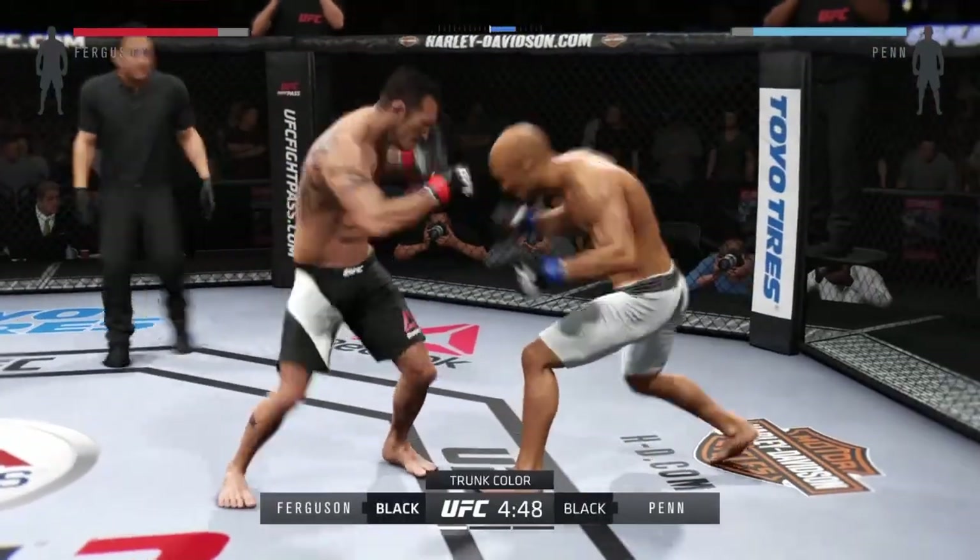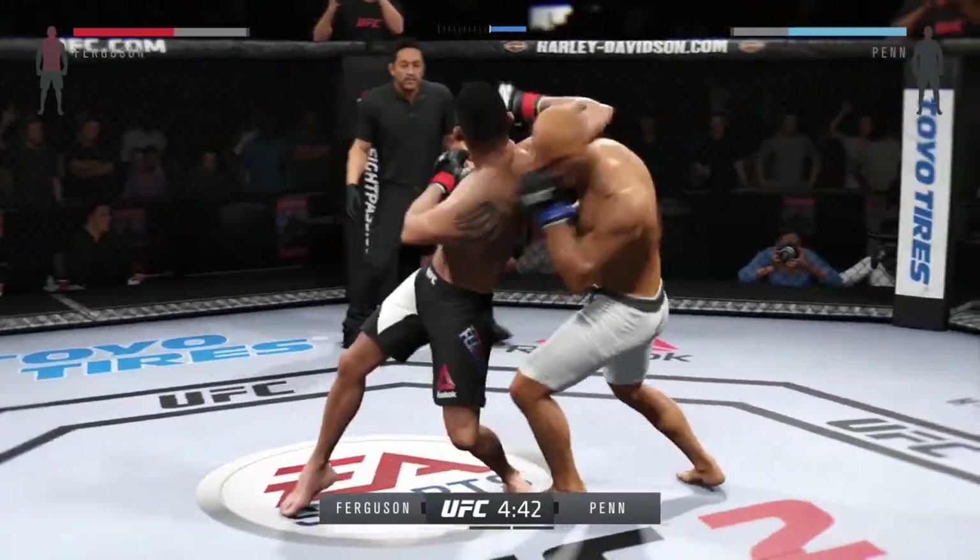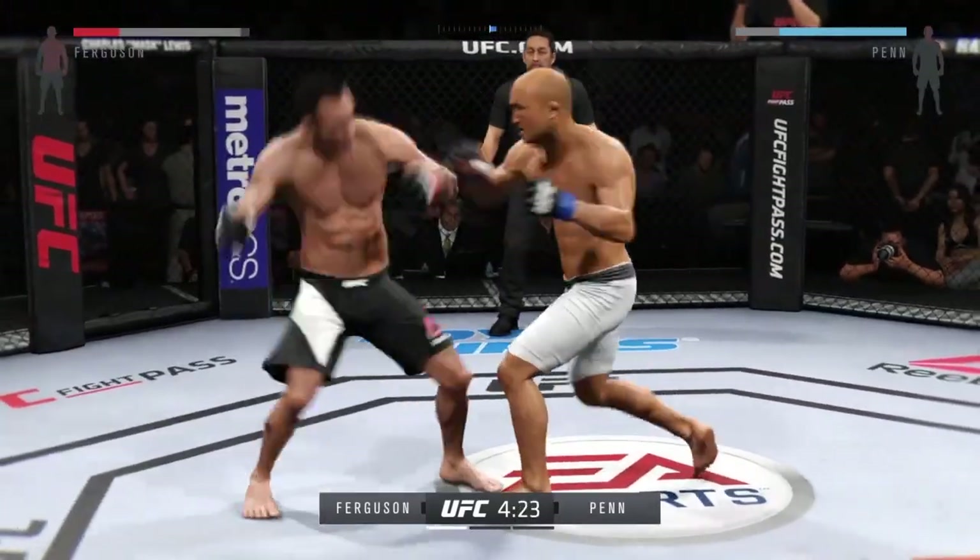White trunks for Ben, black trunks for Vormison. One thing to keep an eye out for are the counter strikes. He blocks the punch. These guys are going at it here.